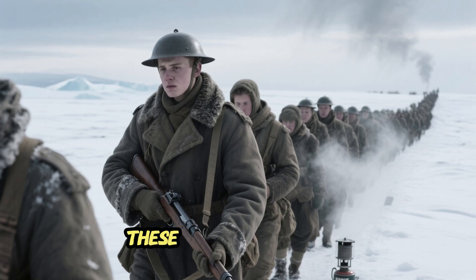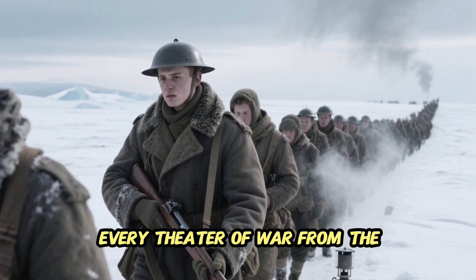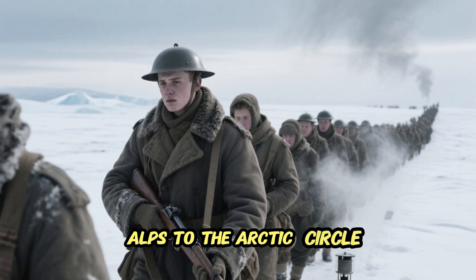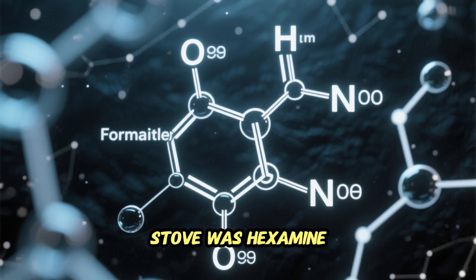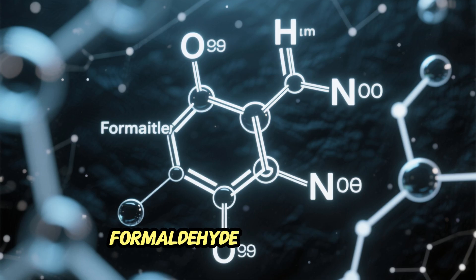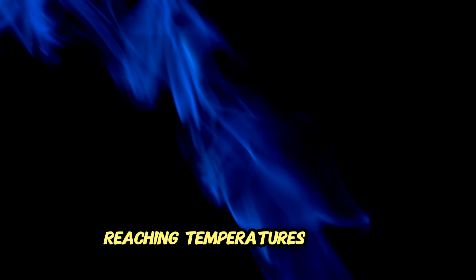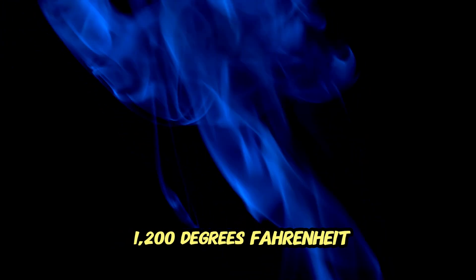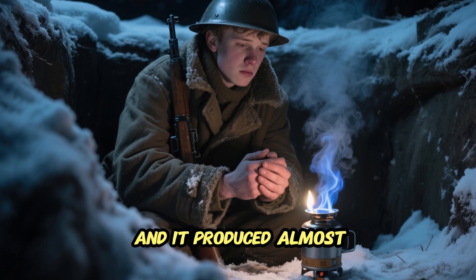It was lightweight, reliable, and silent. Within a few years, German troops were carrying these Esbit stoves into every theater of war, from the Alps to the Arctic Circle. At the heart of the Esbit stove was hexamine, a chemical compound made from formaldehyde and ammonia. When lit, it burned hot and clean, reaching temperatures around 1,200 degrees Fahrenheit.